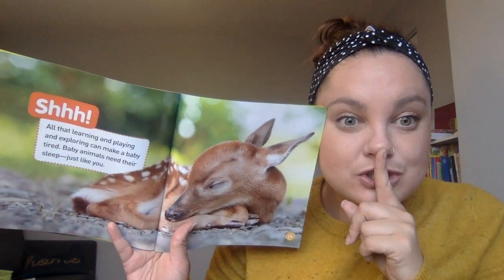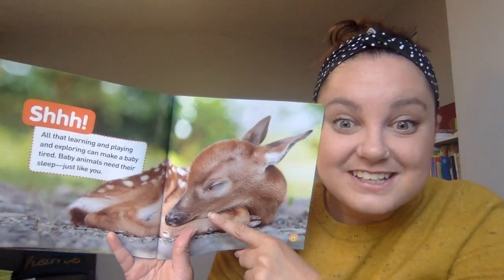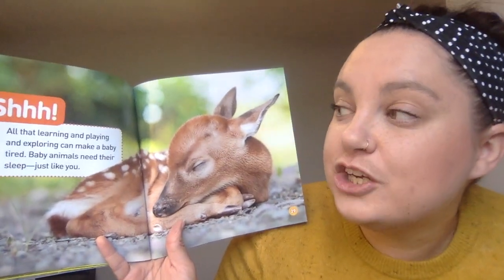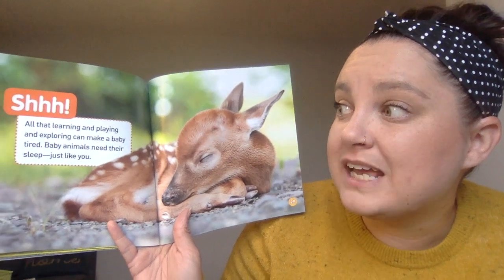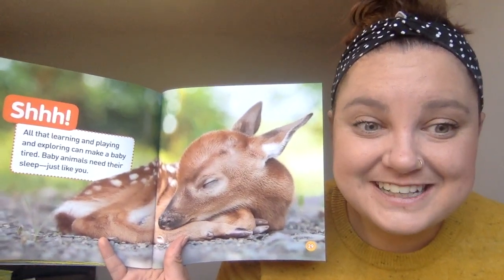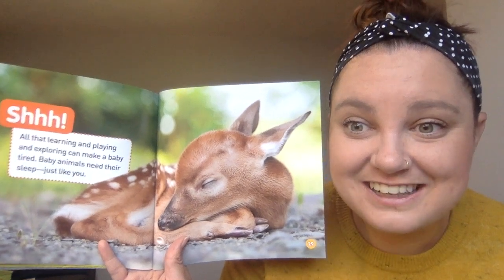Shh! It's a sleeping deer. All that learning and playing and exploring can make a baby tired. Baby animals need their sleep just like you. It's important to sleep when you've been playing and working hard, because then you can grow.